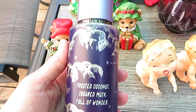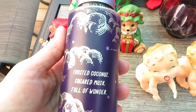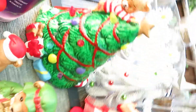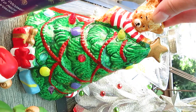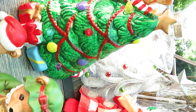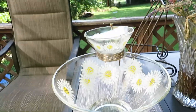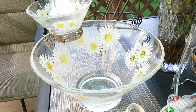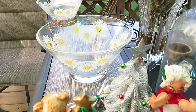I just picked this up — this Victoria's Secret frosted coconut sugar musk full of wonder spray. Then we have this ceramic Christmas tree with the bear — it lights up and is in working condition. Then I have this vintage Christmas tree topper. Then I have this wonderful chip and dip bowl — fun 60s, 70s style, excellent condition. And that's all I have for you with this small haul.